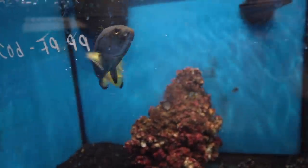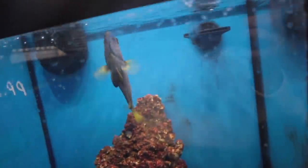My finger is not even in the water and he just goes boom. This thing is so impressive. Look at that.